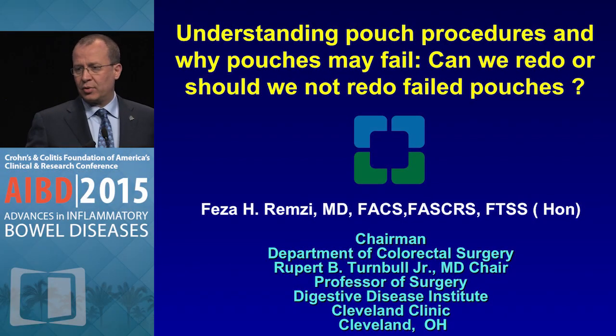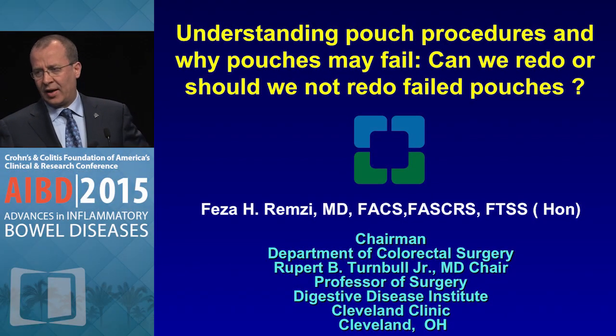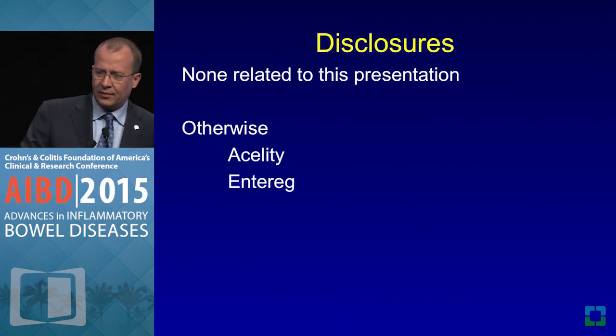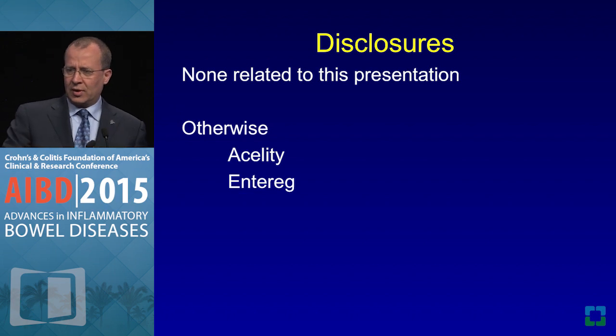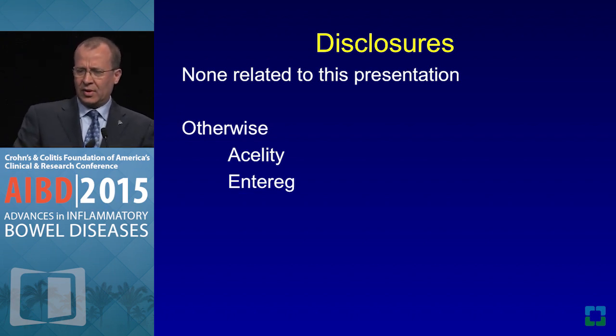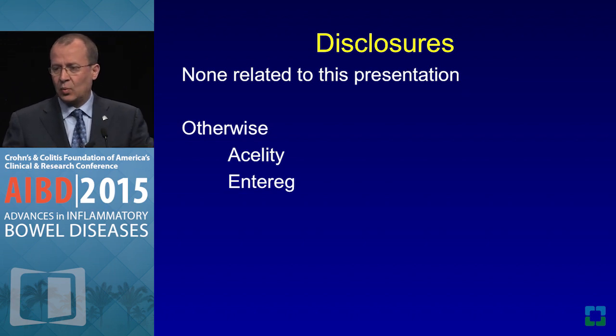My topic is understanding pouch procedures, why pouches may fail, and whether we can or should redo failed pouches. I have nothing to disclose related to this presentation; otherwise I have a conflict of interest with acetyl enteric within the last one year.